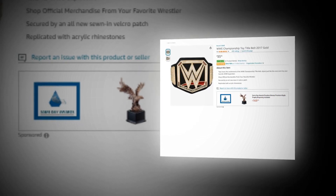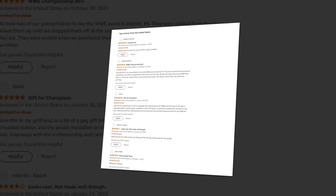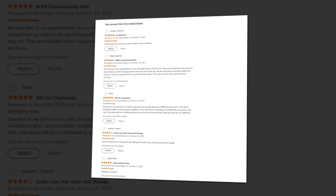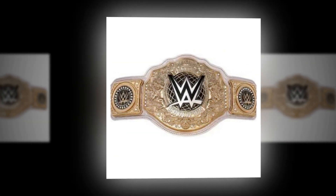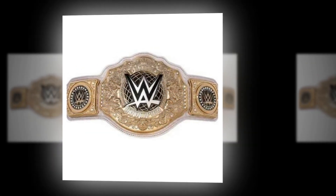Hi, welcome to our YouTube channel. Today we will discuss about the best WWE Championship Toy Title Belt 2017 Gold on Amazon. The link of the product is given in the description, if you want you can see it from there.